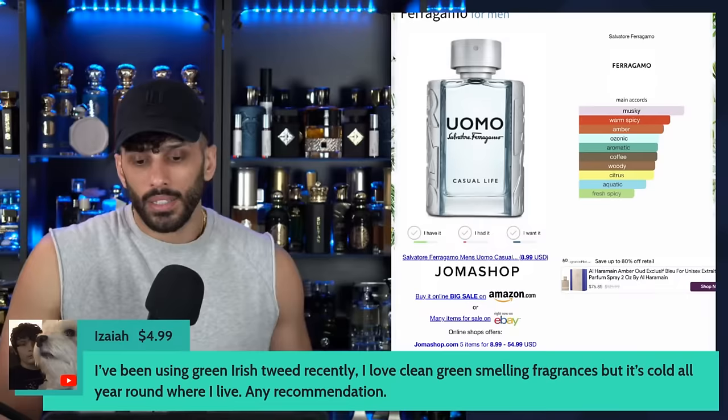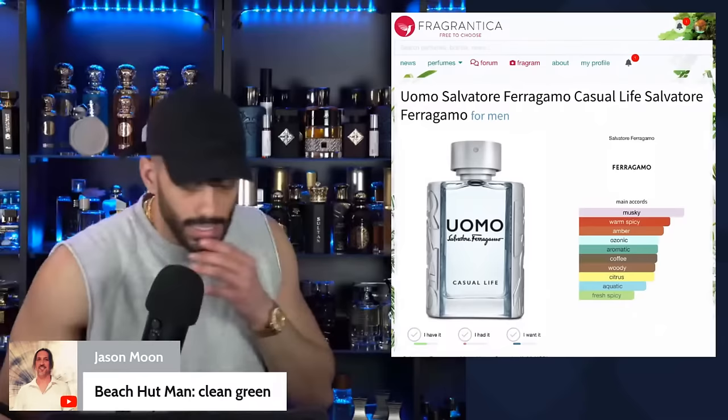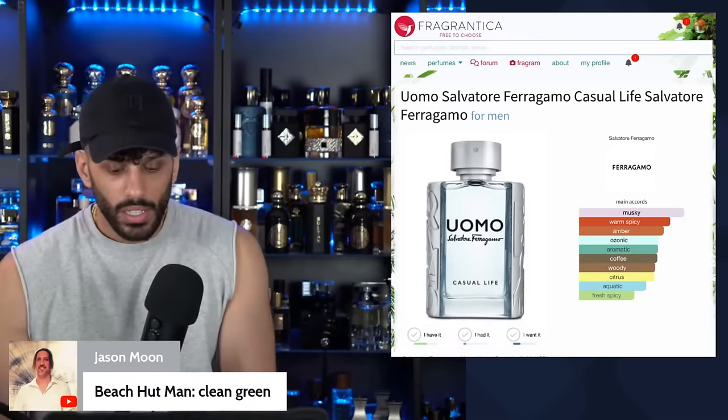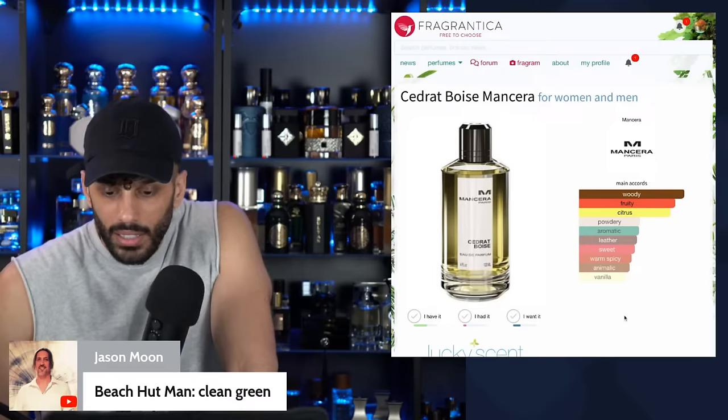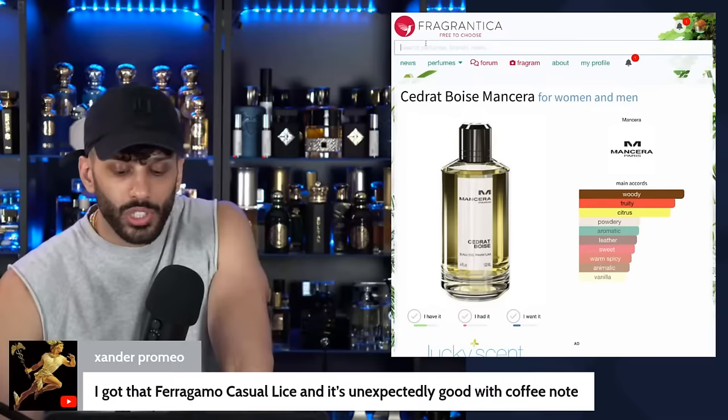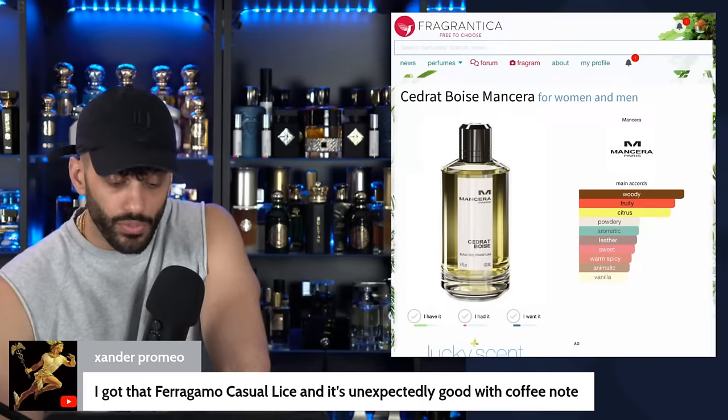Let's move on to the next fragrance. Beach Hut Man — clean green. Even in niche I don't really go for clean green. Cidrat Boise — I'd classify that as slightly green, like wet woods, creamy, pineapple-y. But the green is not really my thing. Casual Life is unexpectedly good with the coffee note — those are like niche DNAs execution-wise, it smells very good.